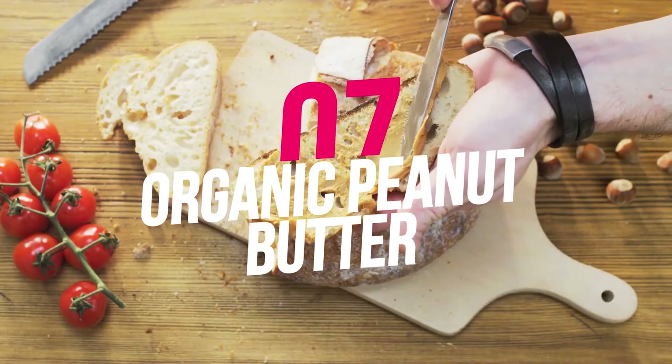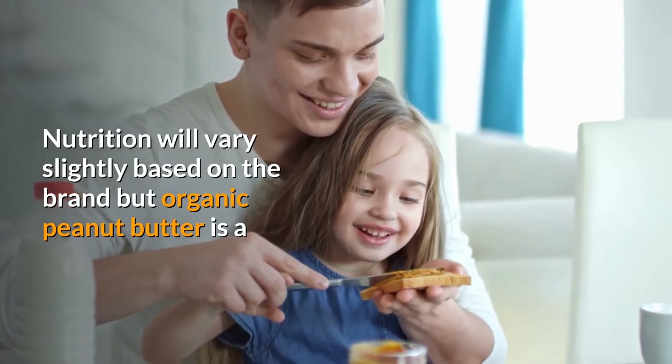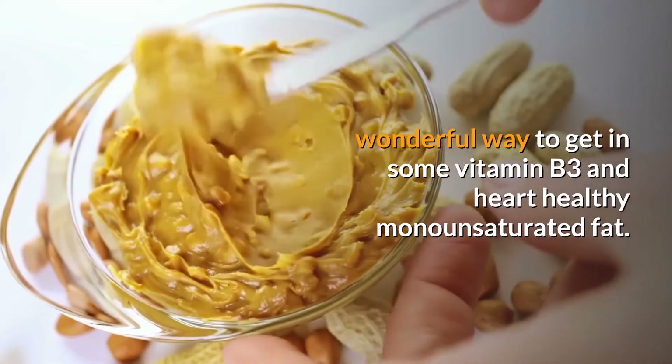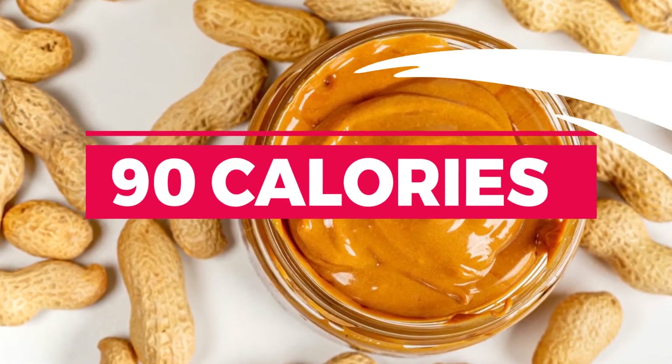7. Organic peanut butter — crunchy, unsalted. Nutrition will vary slightly based on the brand, but organic peanut butter is a wonderful way to get in some vitamin B3 and heart-healthy monounsaturated fat. 1 tablespoon equals 90 calories.